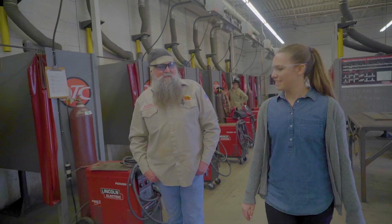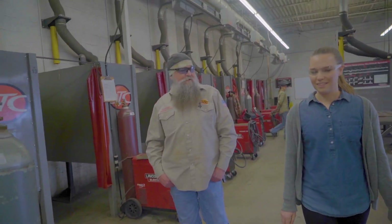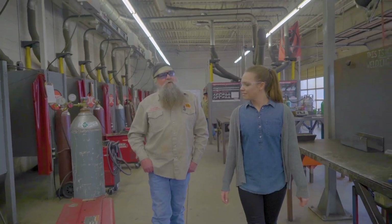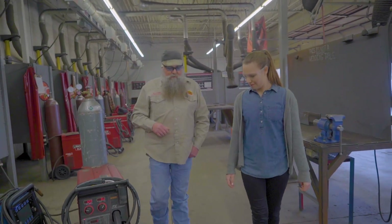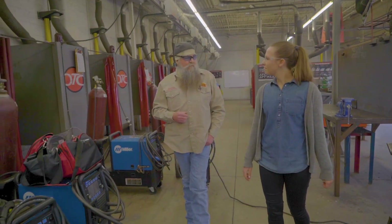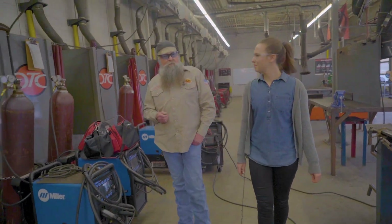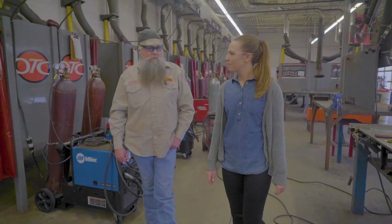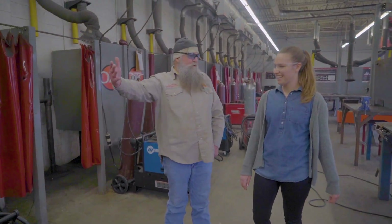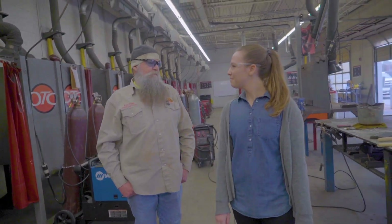So what does your typical student look like? That's a wide question because we get students from all age ranges and backgrounds. The core demographic is going to be younger — right out of high school up to about 25 years of age — male or female, since we have a lot of females entering the welding field. But we have older ones too, so it covers the whole gamut.